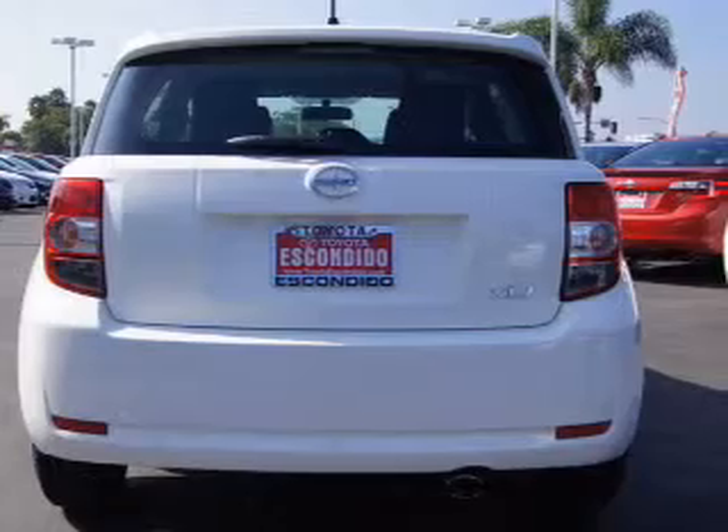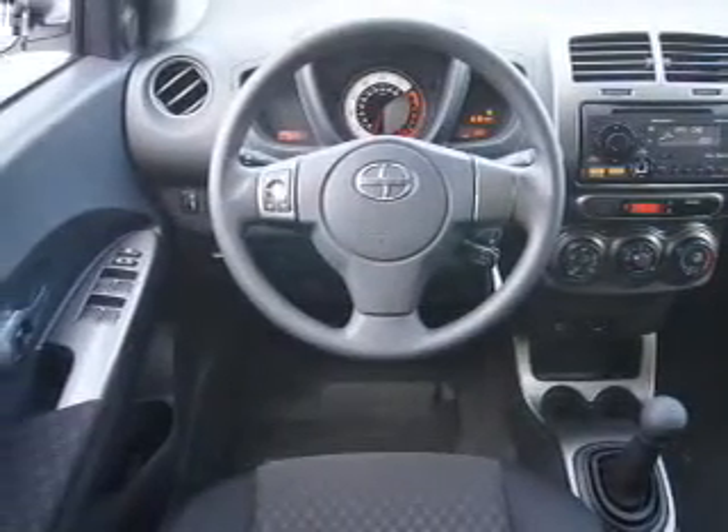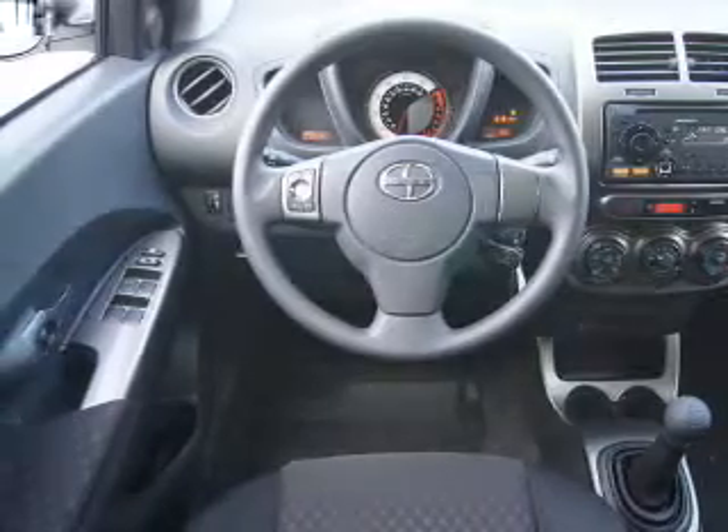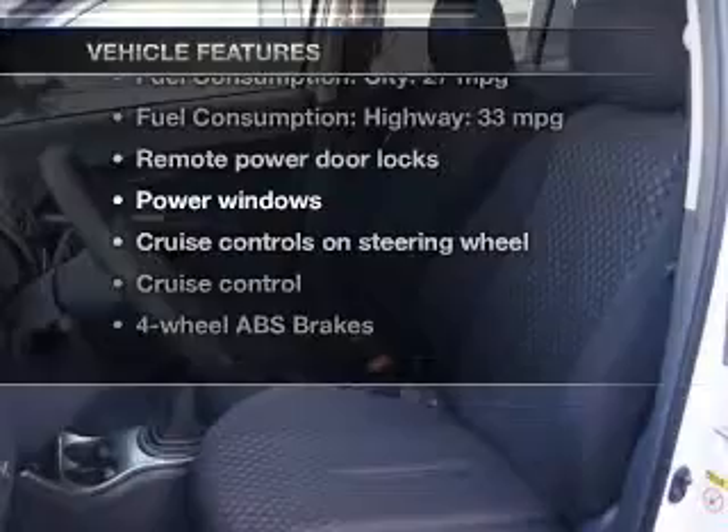Treat yourself to the splendor of a premium sound system. The anti-lock braking system will help deliver you safely to your destination. Memory settings are just one of the extras. Plus enjoy these notable features that are included in this vehicle.